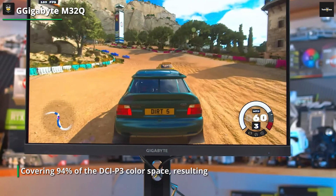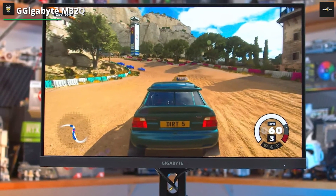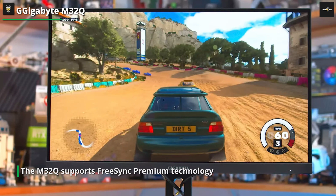Additionally, it is VESA DisplayHDR 400 certified, delivering improved contrast and brightness for a more immersive viewing experience. The M32Q supports FreeSync Premium technology, which synchronizes the monitor's refresh rate with your graphics card, reducing screen tearing and stuttering. It offers multiple connectivity options, including 1x DisplayPort 1.2 and 2x HDMI 2.0 ports, allowing easy connection to your gaming devices. The Gigabyte M32Q combines impressive specifications such as a high refresh rate, quick response time, and vibrant colors, making it an excellent choice for gamers seeking a high-quality and immersive gaming monitor.